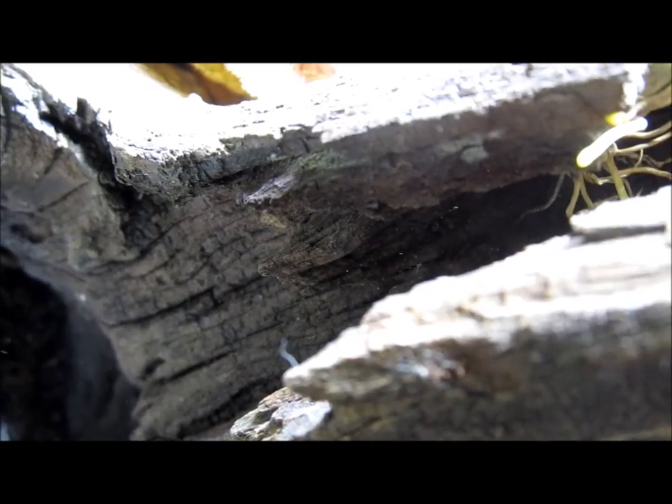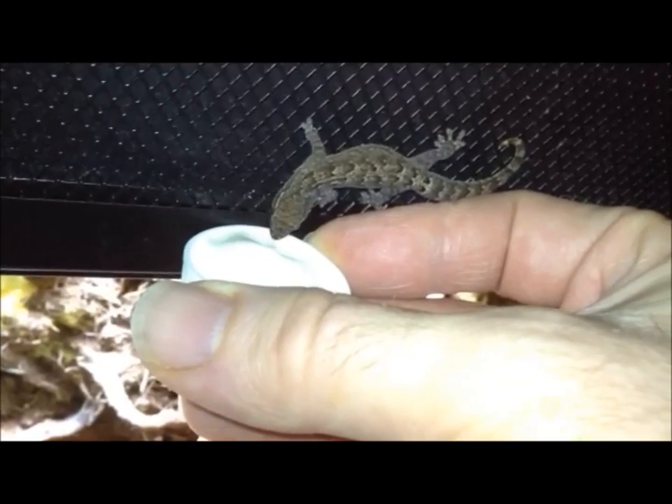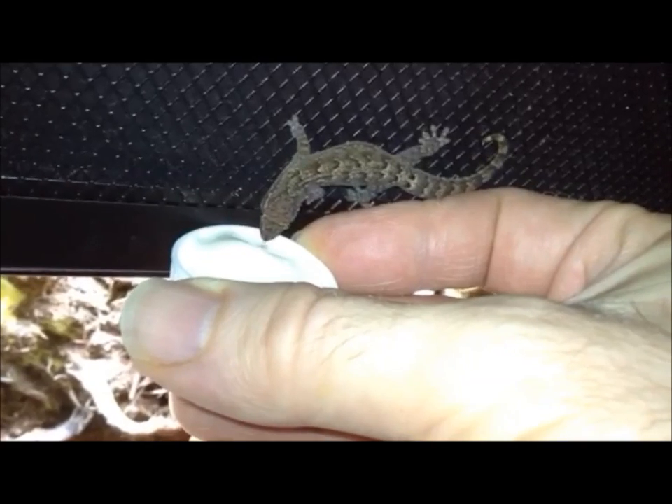Morning geckos tend to be rather skittish and quick. They are not likely to become as calm as crested or leopard geckos, for example. If regularly handled from a young age, however, some individuals can become considerably less shy.